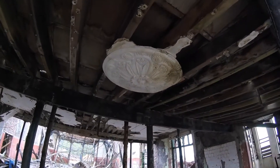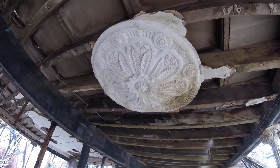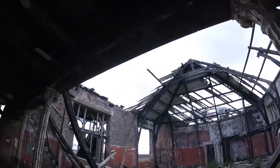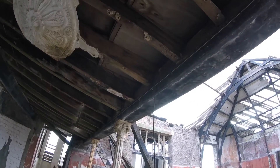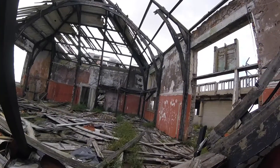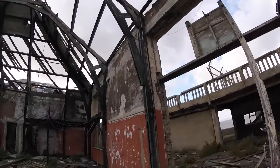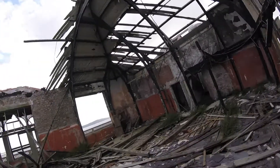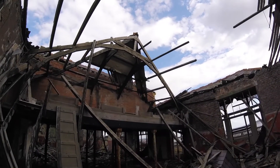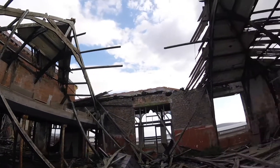That old bracket is still there, where a light would have been. That's remarkable that they're still there. I think that part there used to be like a theatre or a stage, and above me now would have been the upper tier. I really have got to be so careful in here.